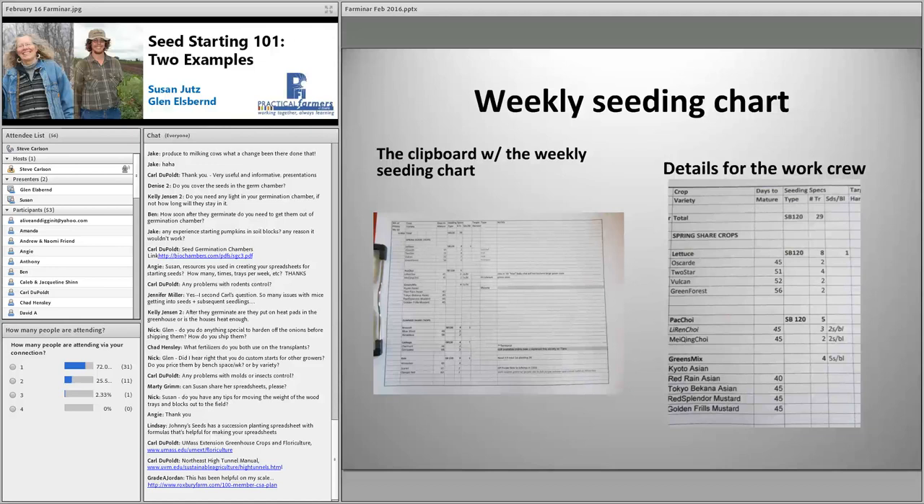Two questions about rodent control in hoop houses. Susan: we definitely have problems in the beginning with mice. I have three cats that hang out in the house with us, and in addition to that we set traps and keep a close eye on that early. The first round is really when we had the most problem, and after that we're moving in and out of the house so much with people and pets that the mice find a better place to be.